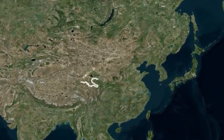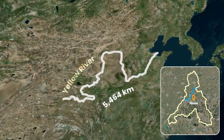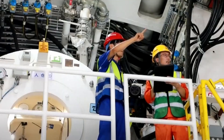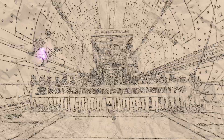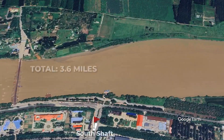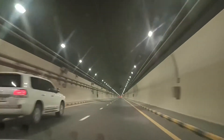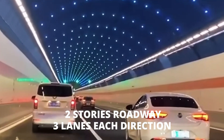This massive river, the second longest in China, splits Jinan in half, making travel between the north and south incredibly difficult. So engineers decided to go underground, and in record-breaking fashion, they built the largest underwater tunnel in the world in only 110 days. At 3.6 miles long, with an underground tunneling section of 2 miles, this tunnel is built to withstand extreme conditions while providing a two-story roadway with three lanes in each direction.